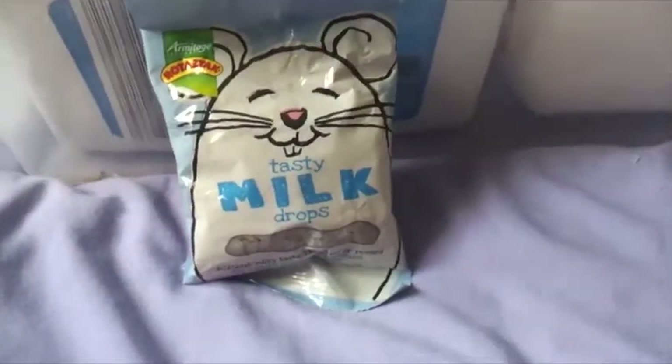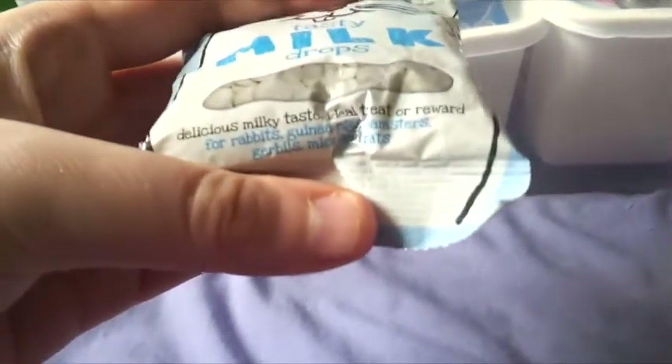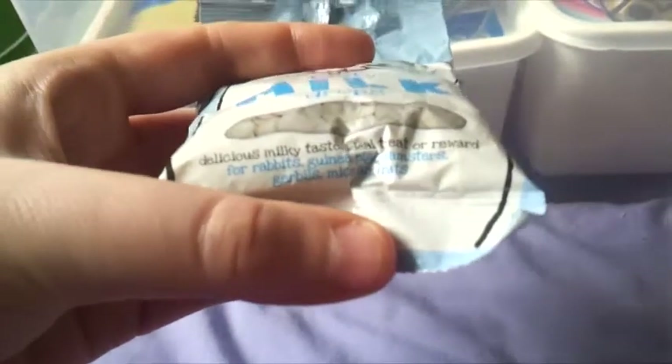We also have a packet of the Rotastak tasty milk drops. These are suitable for rabbits, guinea pigs, hamsters, gerbils, mice and rats.